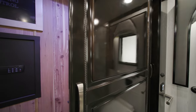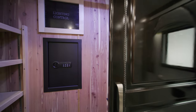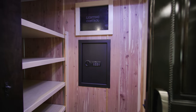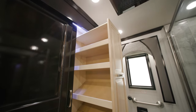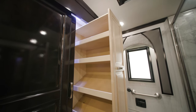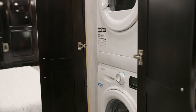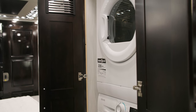The lighted cedar-lined wardrobes are spacious enough to hold proper attire for every adventure and include a safe to secure personal items. You'll also find a convenient pull-out shelf for additional storage. New for 2024, a splendid two-piece stacked washer and dryer comes standard.